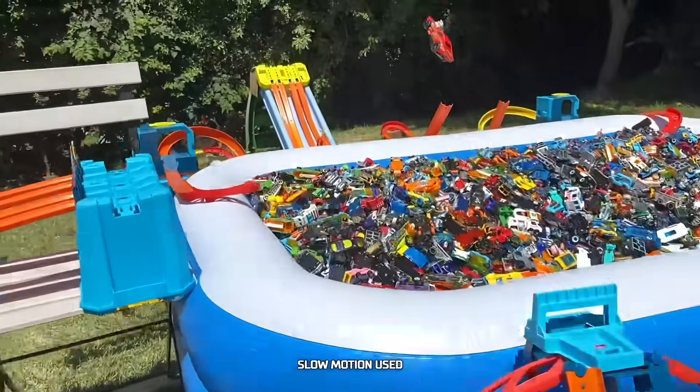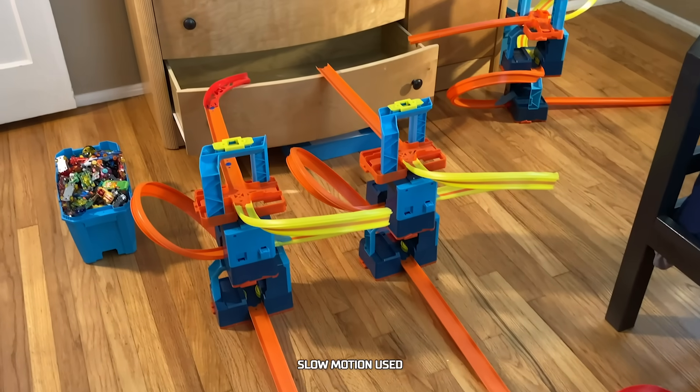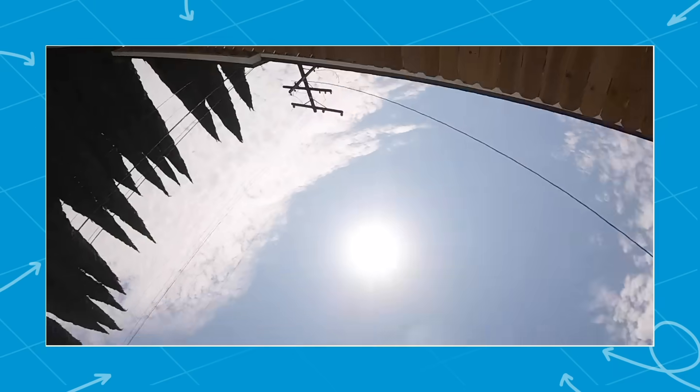Today on Labs Unlimited, we're going to be filling up containers in your home with Hot Wheels cars. Let's see if you're up for the challenge. Okay, track builders, are you ready? Three, two, one, go! Today on Labs Unlimited, we're going to see how many Hot Wheels it takes to fill up a cereal bowl, a backpack, a dresser drawer — but what I really want to know is how many Hot Wheels it takes to fill up this swimming pool.